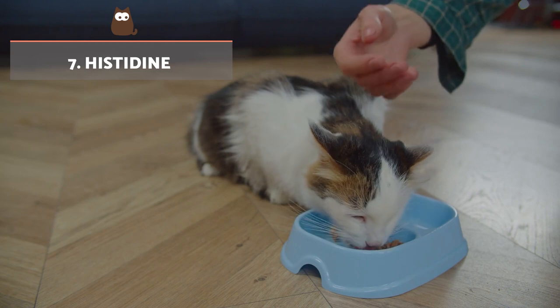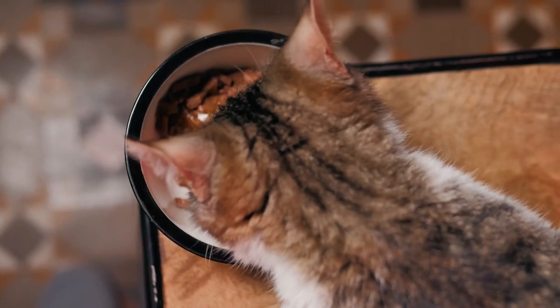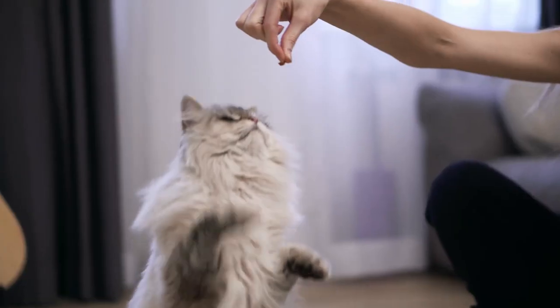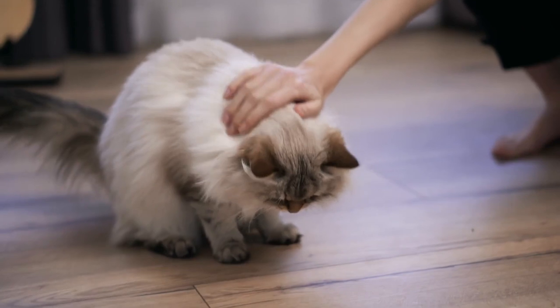Histidine: in addition to protein formation, it is involved in the synthesis of compounds such as histamine, which is a substance involved in allergic responses. It is obtained from the flesh and blood of animals and fish.